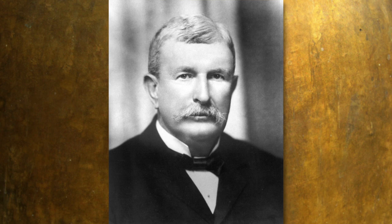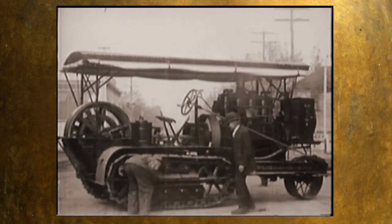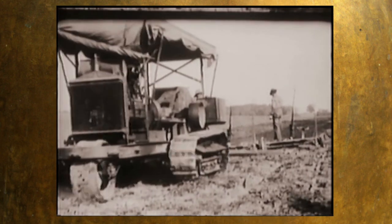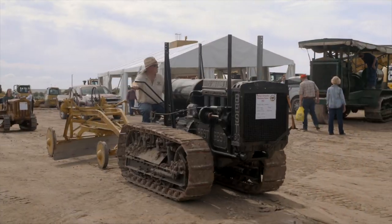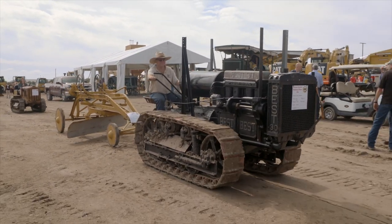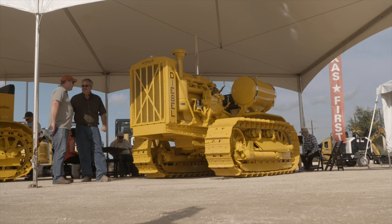Not many people may know that the Holt family dates back to the beginning of Caterpillar. In 1904, Benjamin Holt put the tracks on the tractor that's now known as the Caterpillar. The joy that people get from the antique tractors and all the stories around them — that passion and excitement — it's pretty obvious, it bubbles to the surface.